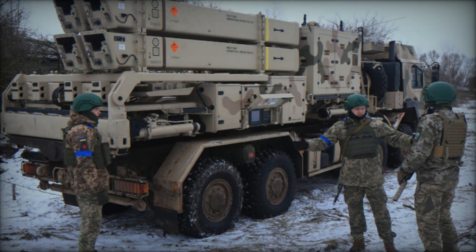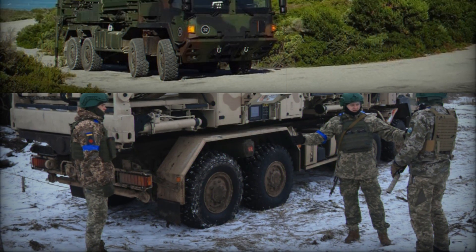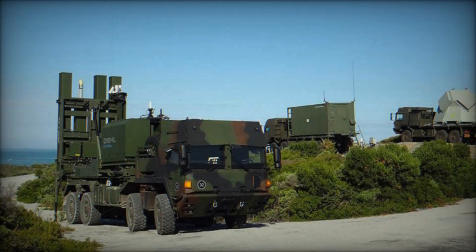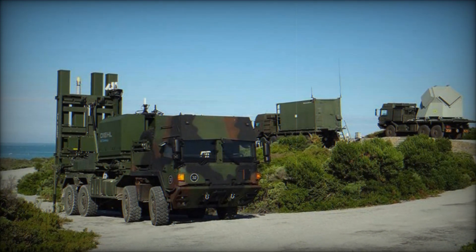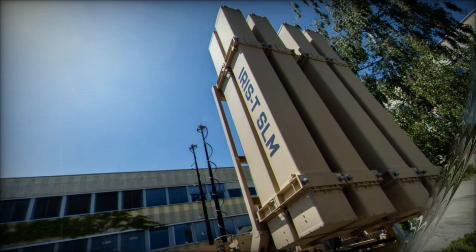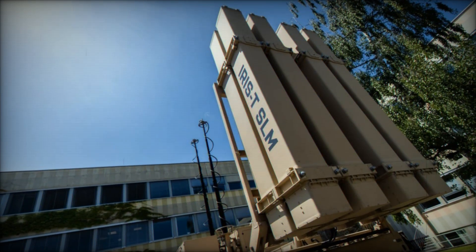IRIS-T SLM is not just designed to defend against conventional threats — it can effectively counter new types of weapons such as hypersonic missiles and modern drones, which are becoming more common in military conflicts. In this sense, IRIS-T SLM is one of the most modern and versatile systems on the market.